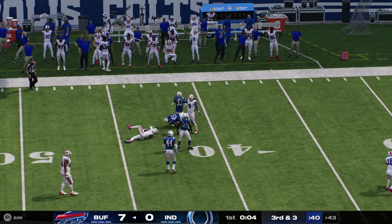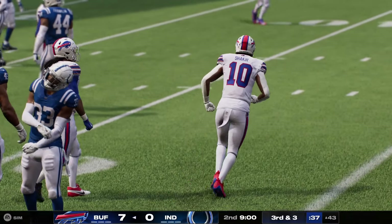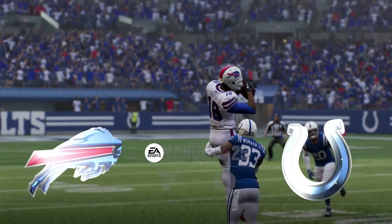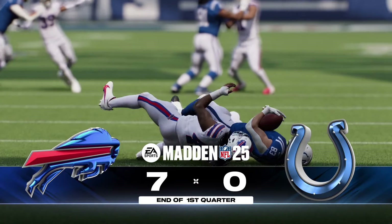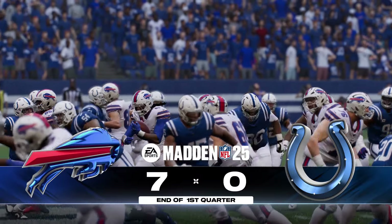Quick throw here is complete. And he's taken down on what should be the final play of this first quarter. So they'll talk over what to do on this third down play as we have hit the end of the first quarter. 7-0 is our score. We'll come back to Indianapolis in a moment.